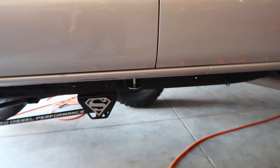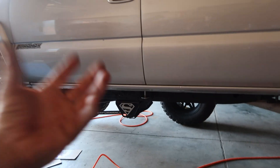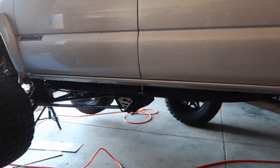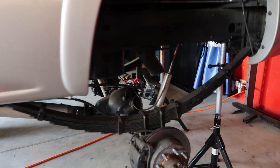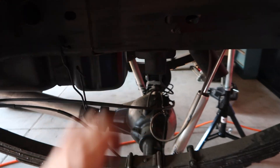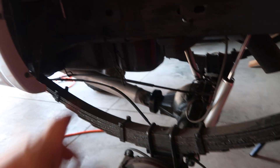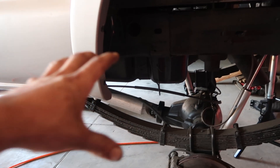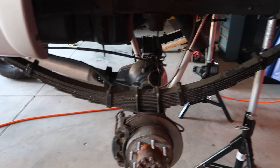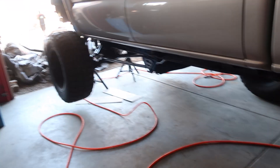This transfer case will be getting sent out to Kodiak Truck to get a yoke put into the transfer case so we can run a slip front driveshaft instead of a slip-into-the-transfer-case driveshaft. We're probably going to have to get the rear done too, but we won't know all that until we get to the point where the lift height is set and we can measure everything to get it all into the truck.